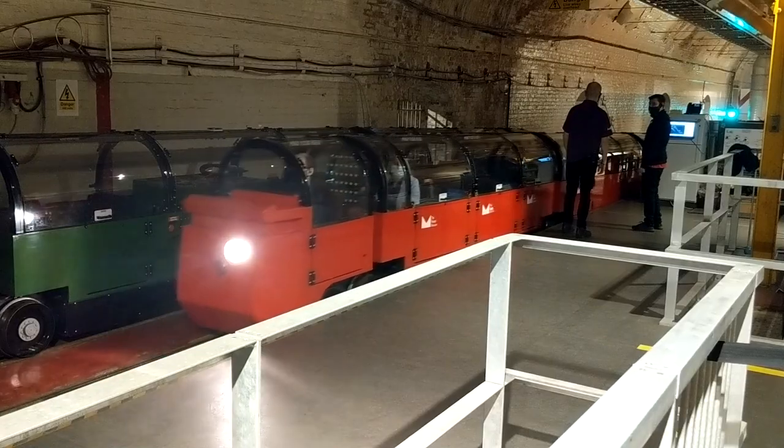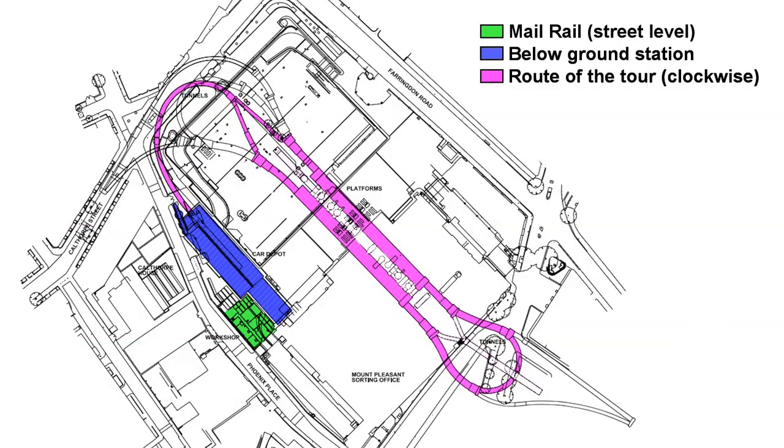As you can see, the trains today have a driver, and the ride on the railway will be around the maintenance loop of the Mount Pleasant office, as highlighted in pink here. So here we go. I'll point out a few things as we go around.